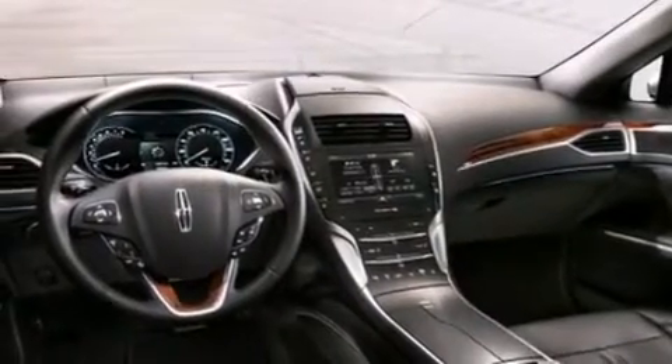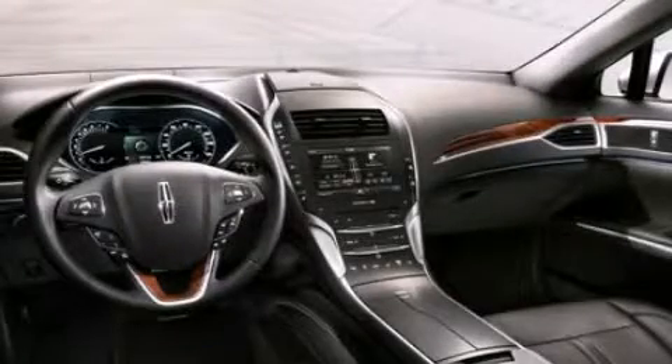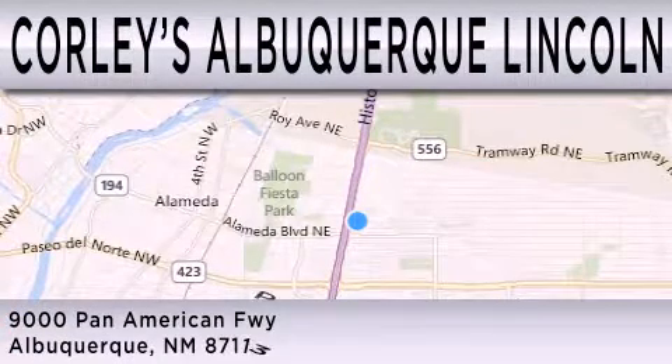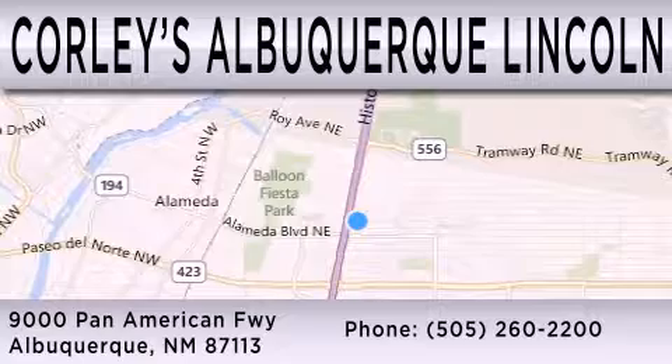Contact us today and schedule your opportunity to see this vehicle in person. Corley's Albuquerque Lincoln is dedicated to doing everything possible to ensure that the experience you have selecting your next vehicle is as pleasant as possible. We're located at 9000 Pan American Freeway in Albuquerque.